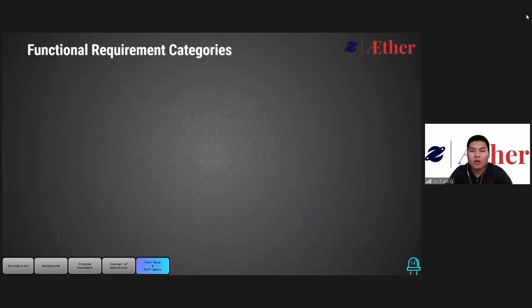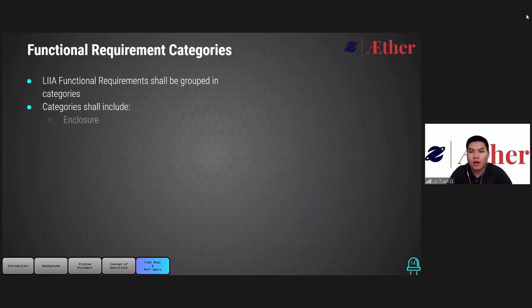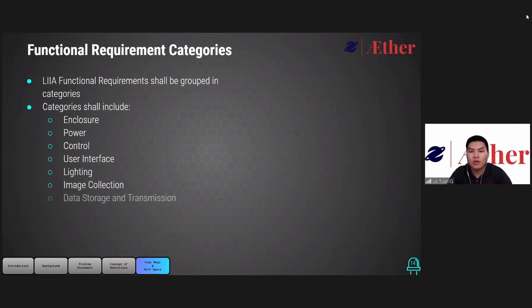LEA functional requirements are grouped into the following nine categories: enclosure, power, control, user interface, lighting, image collection, data storage and transmission, fail-safe mode, and integration. Throughout this portion of the PDR, functional requirements will be delivered in science and performance specifications will be delivered in yellow.